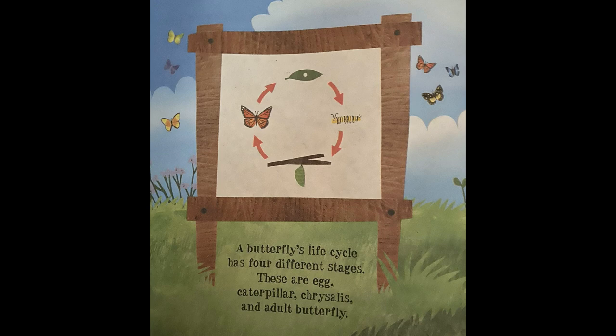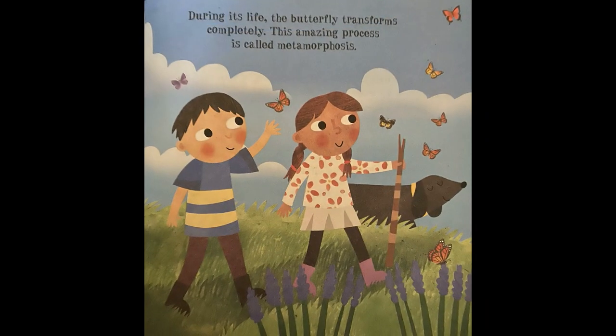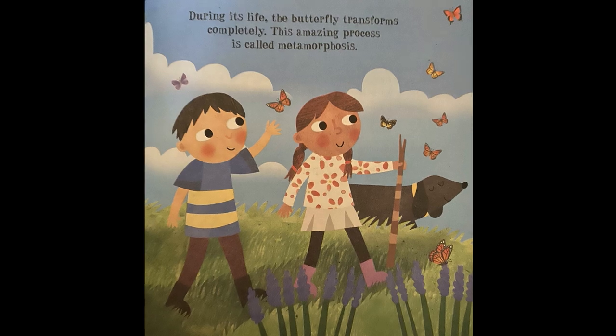A butterfly's life cycle has four different stages. These are egg, caterpillar, chrysalis, and adult butterfly. During its life, the butterfly transforms completely. This amazing process is called metamorphosis.